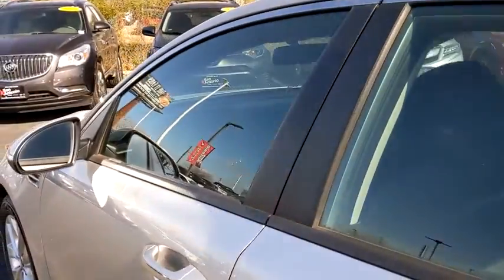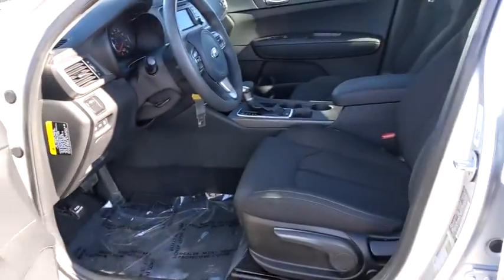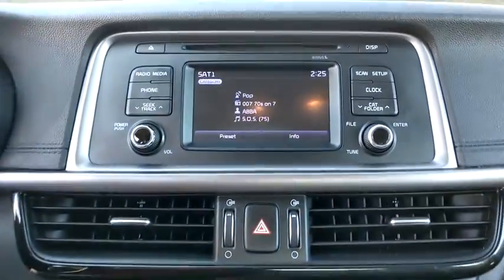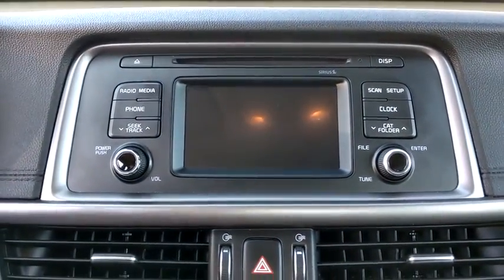Electronic stability control, power windows, CD player, trip computer, rear window defroster, security system, brake assist, remote keyless entry, panic alarm, carpeted floor mat, tachometer.